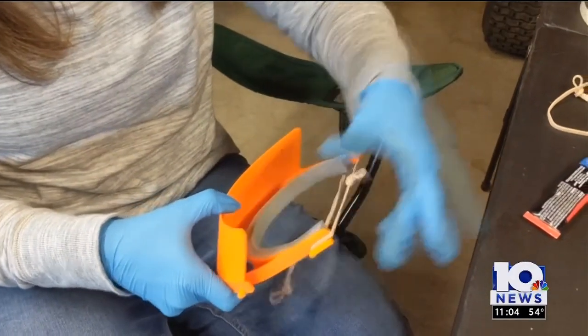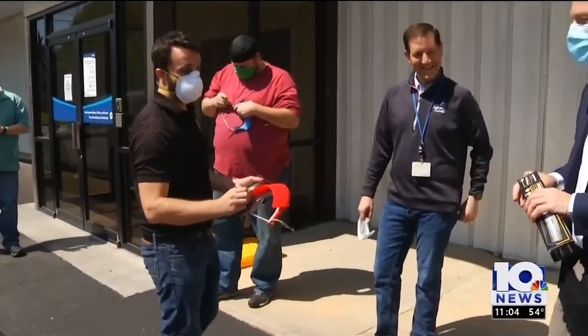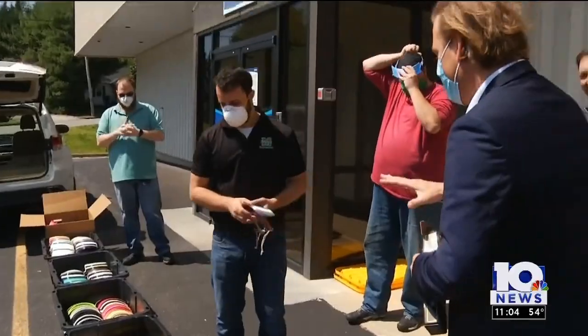Once the headband is printed, a plastic sheet like what's used on overhead projectors can be attached using a three-hole punch. O'Kane worked with Karelian to get the design approved. Saturday, he and some other volunteers like David assembled and dropped off 915 masks. Very proud of every person, whether they printed 3 or 50. They really did a good job.